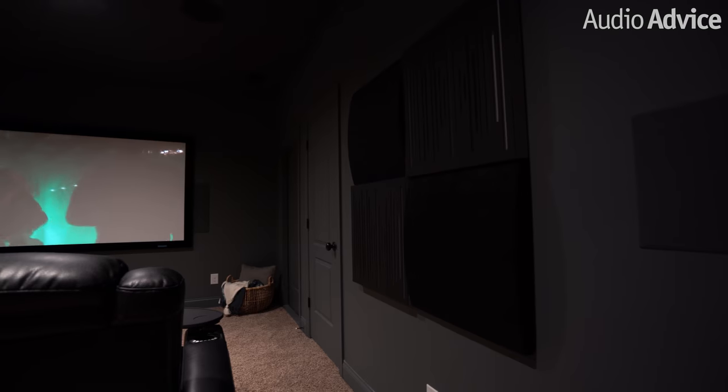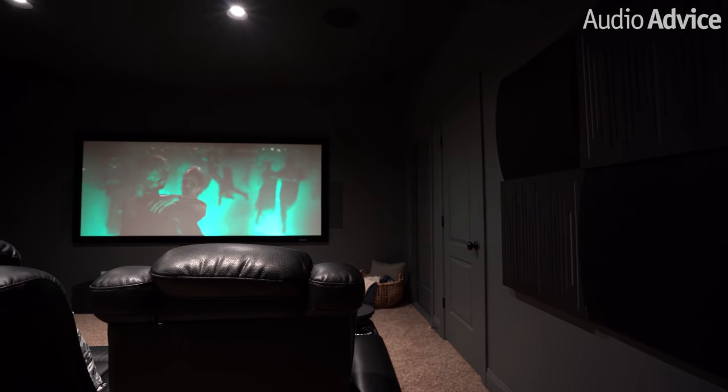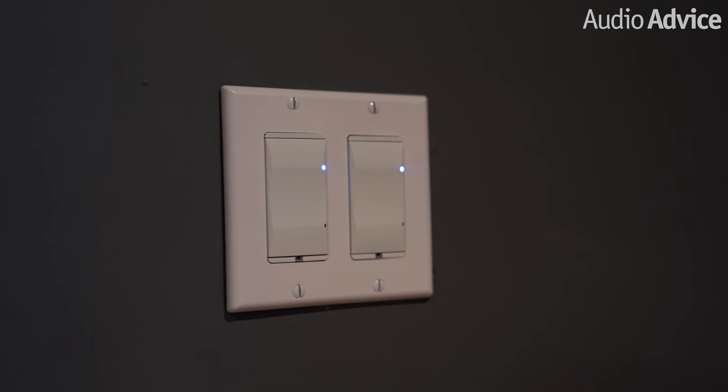This is our ViCoustics acoustic paneling — we've got both absorptive panels as well as diffusers. We actually have full dimming capability using Control 4, so we can dim and control the lighting in the room and control both the front row and the back row separately, so we can keep lights off of the screen. We've got the Epson 6050 projector in here.